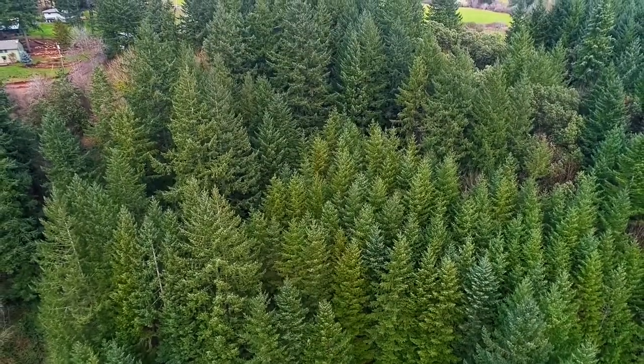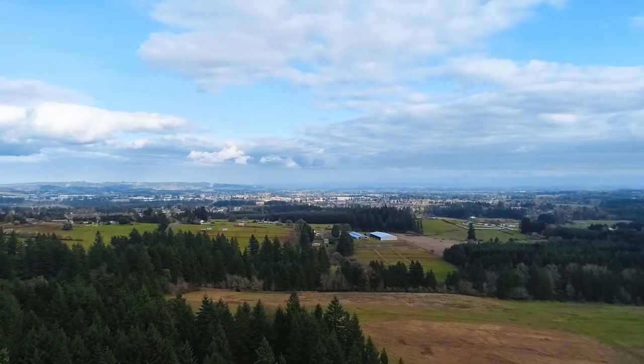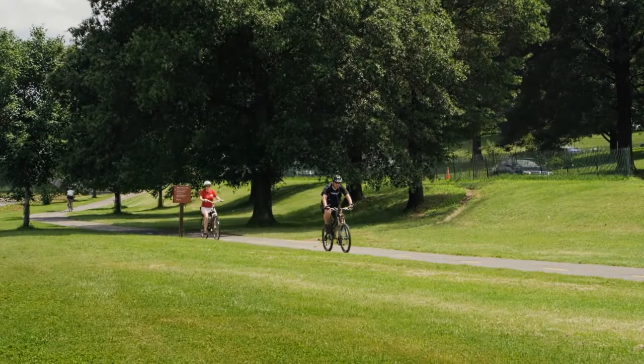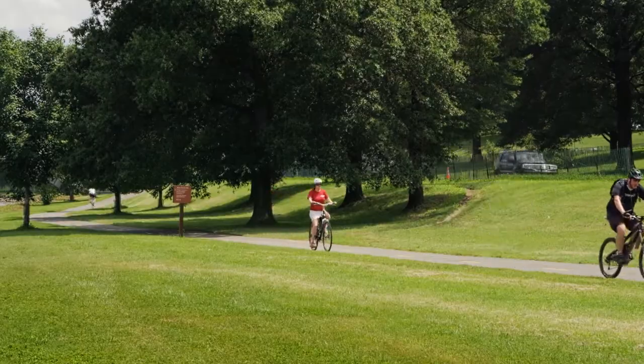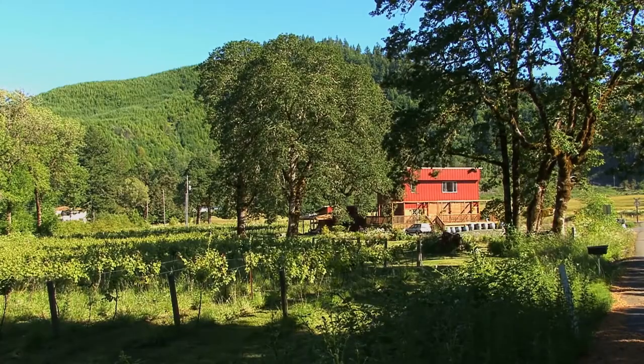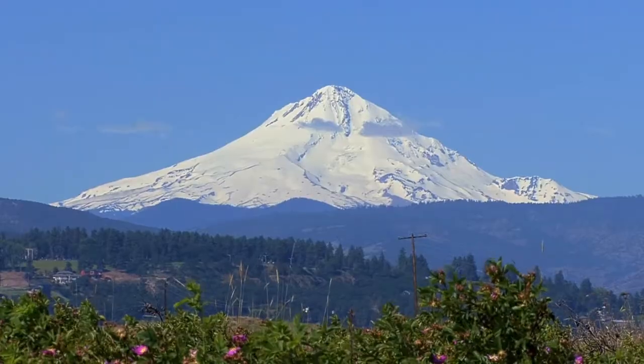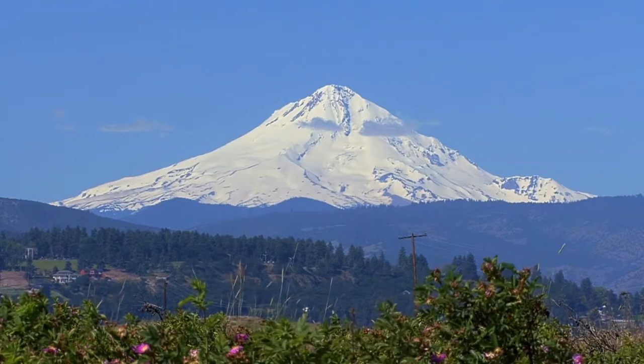Living here, you have easy access to all the conveniences in both Sherwood and Wilsonville, and plenty of recreation options. Parks and trails are close by. Take a short drive to wine country and experience the region's finest flavors, or spend the weekend in the sand and surf at the scenic Oregon coast, or head east to Mount Hood for skiing or hiking.